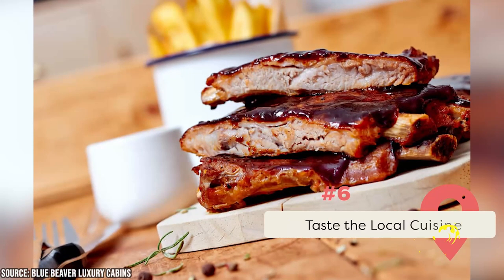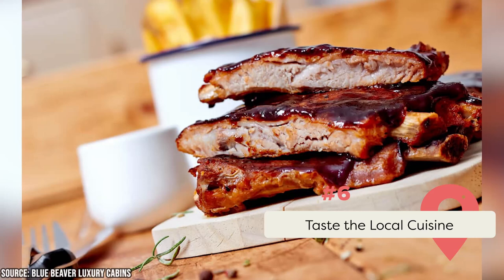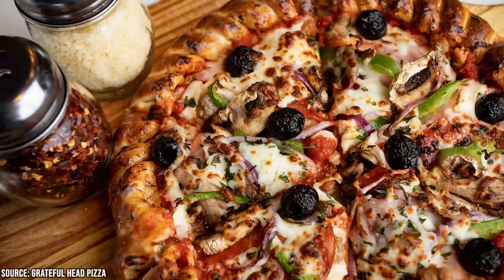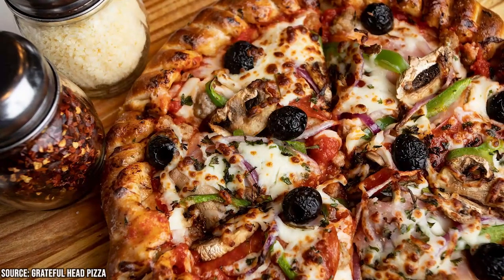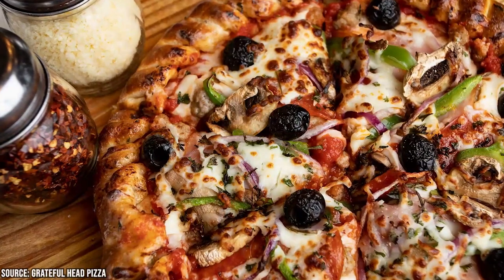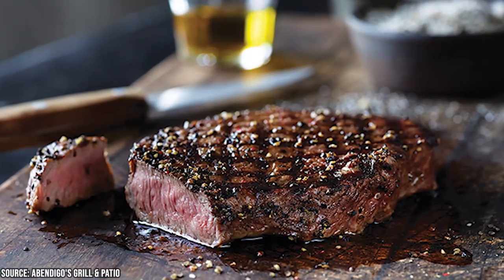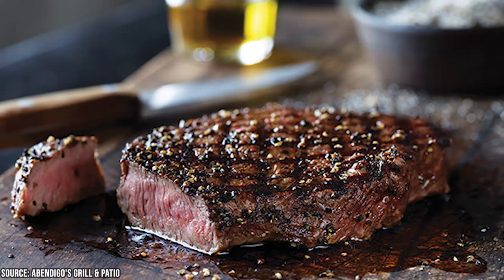Taste the Local Cuisine. Broken Bow has many restaurants that serve delicious local cuisine, including traditional southern dishes like fried chicken, barbecue, and more. The Grateful Head Pizza Oven and Tap Room is a popular restaurant that serves award-winning pizzas and craft beers. Another must-try restaurant in Broken Bow is Abendigo's Grill and Patio, which specializes in steak and seafood dishes.